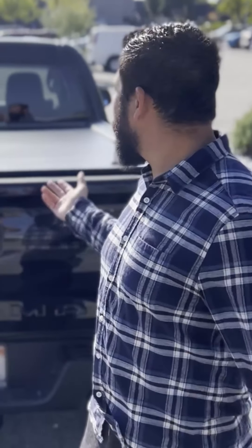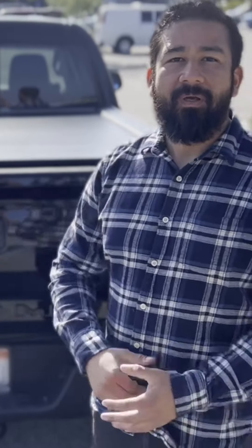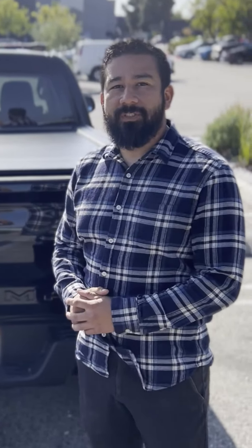Hey guys, my name is Jason. This is my Tacoma. One of the first things I wanted to do was get a truck bed cover when I got it. I didn't want a truck bed that just stays open. I did some research and looked into it.